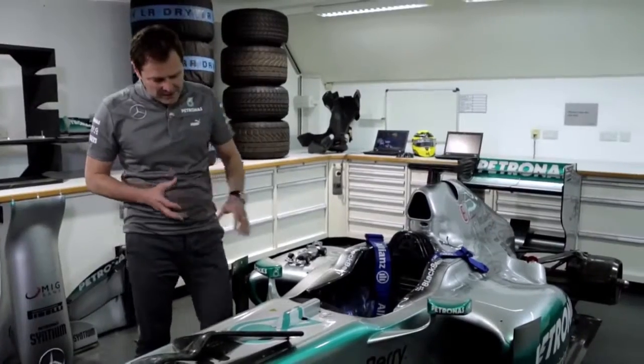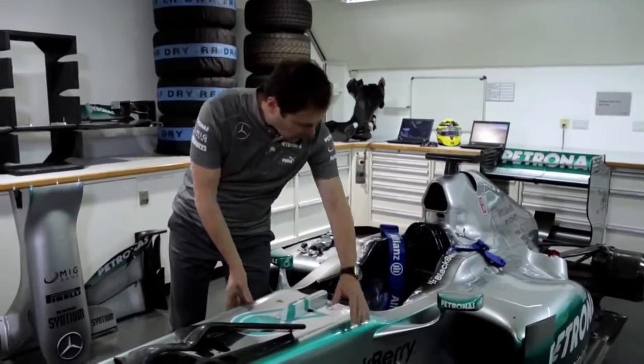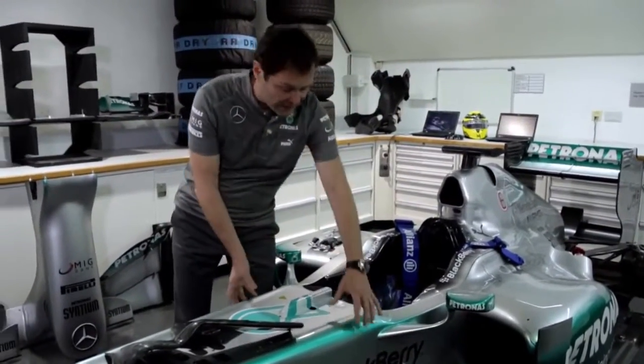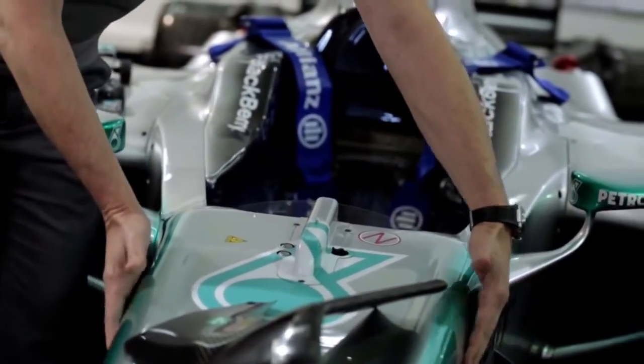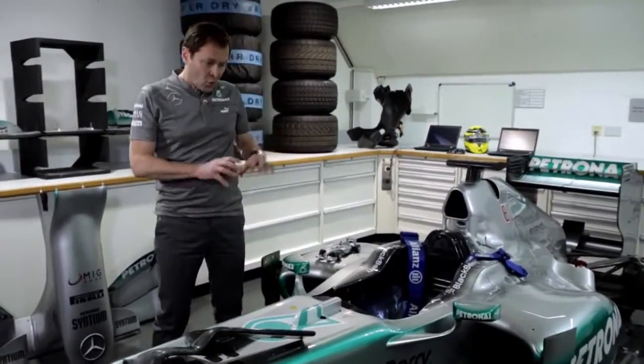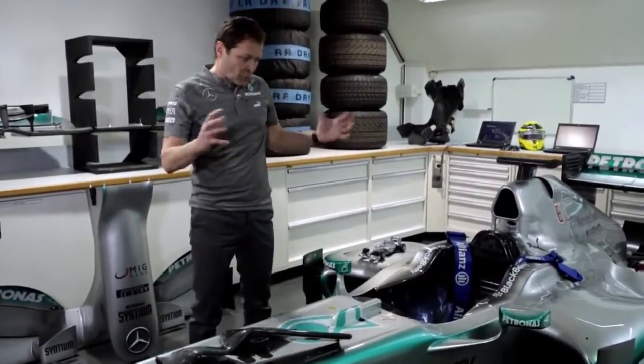You can think about the monocoque — the survival cell all around the driver — as an outer shell, an outer carbon shell, an inner honeycomb, and an inner skin. All in all, the monocoque weighs 35–40 kg.